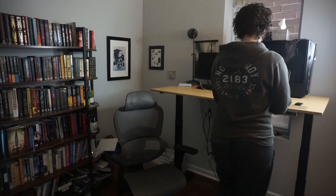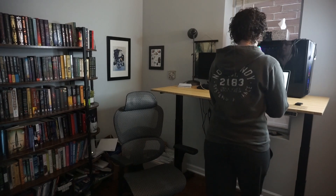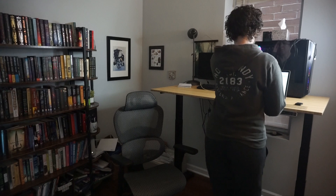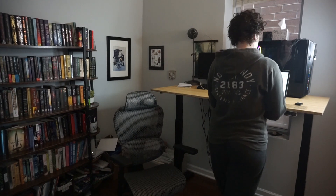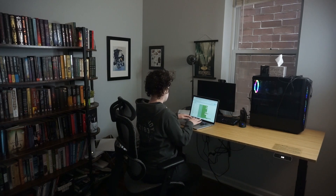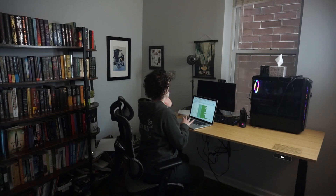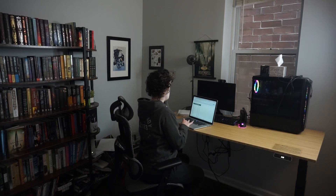Flexispot does offer a four-legged standing desk as well for extra stability if you have a ton of stuff to put on your desk, but for my purposes I have not been afraid of the stability with this desk at all, which I know is a concern for other standing desks. This desk has definitely been a game changer for me — the flexibility, the stability, being able to use it for multiple different things: sitting, standing, making sure it's comfortable and ergonomic, which is important when I'm working long hours at home. If you're interested in trying this desk out, there's a 30-day risk-free return policy and a 15-year warranty. They have a ton of options on their website, so definitely check them out.